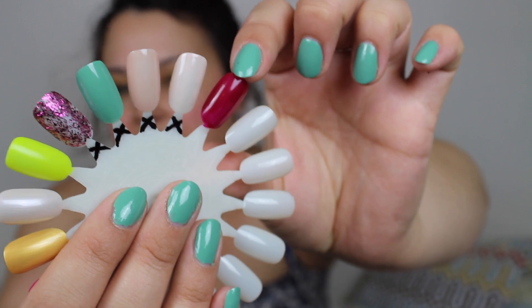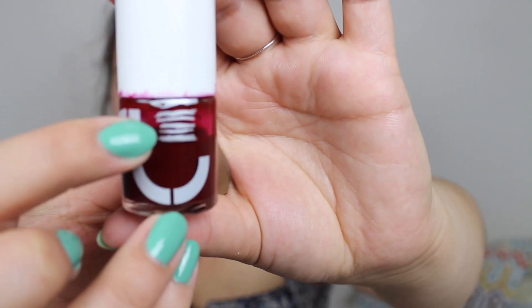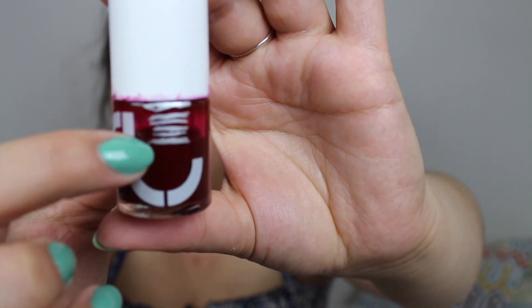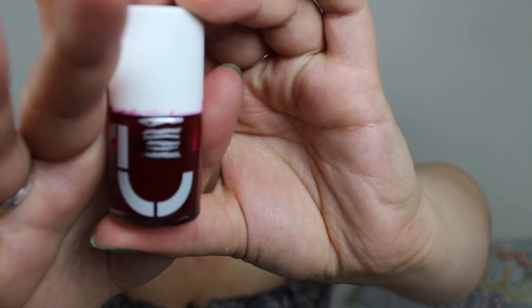First up in the progress update is this darker berry reddish shade from Uslu Airlines — I'll put the correct shade name down below because I'm not good at pronouncing it. Previously I was at a certain line and I've moved just slightly below it, so it's very, very slow progress. It's a very thin nail polish that needs a few coats for coverage, but the more coats you use the darker it gets, which isn't ideal for summer. Still, I'm determined this one will be finished someday.